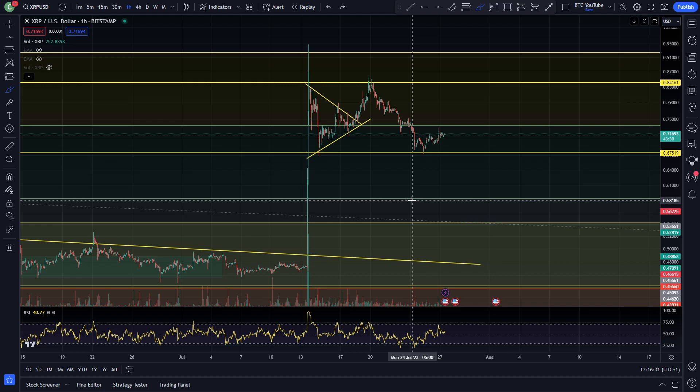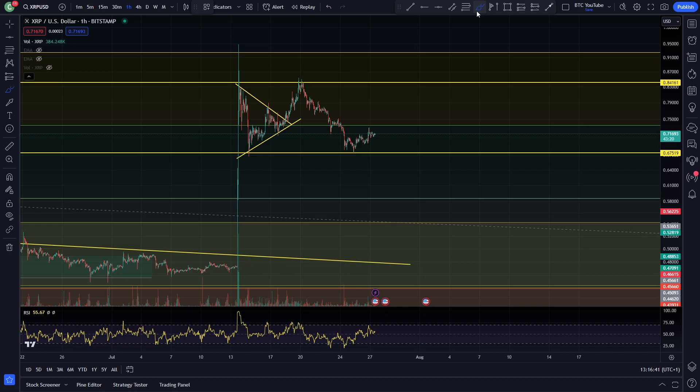XRP quite clearly is having a very nice pump after the SEC case, basically won by Ripple — at the very least having a very bullish and positive result. Still waiting for that settlement overall for Ripple Labs. Obviously that will affect XRP very nicely, but you can see this huge 103% pump that we had. Coiling up to retest the high, then coming back to retest the low, and now sitting at around 71-72 cents right now.